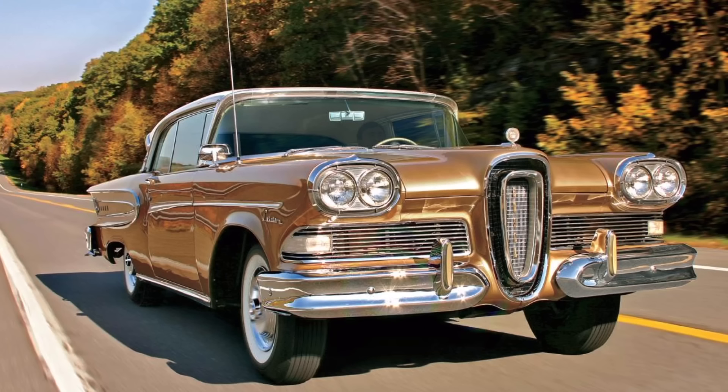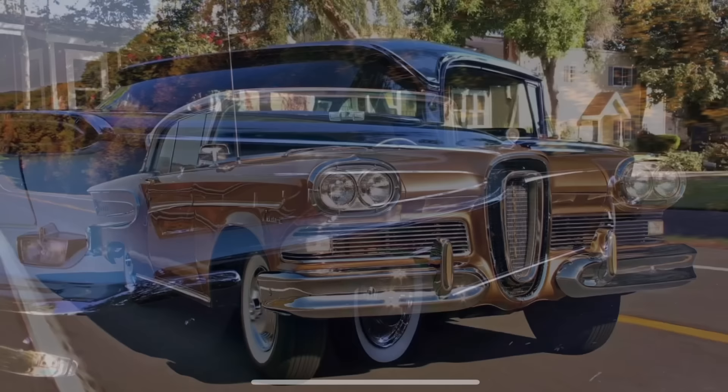The 1958 Edsel is one of the most unique cars in automotive history. While it was a flop in the sales room and only lasted for three model years from 1958 to 1960, there are certainly many unique, strange, and crazy features about the 1958 Edsel that are worth talking about. Let's explore those now.